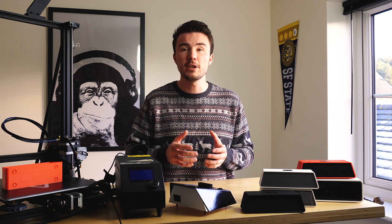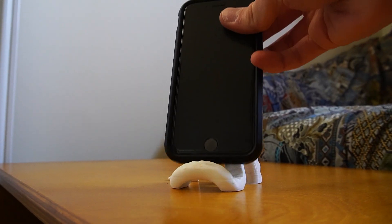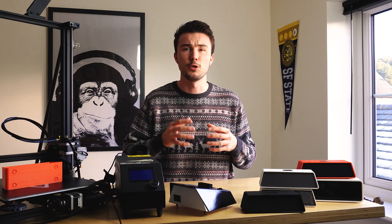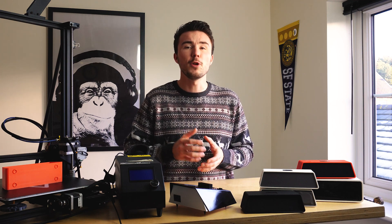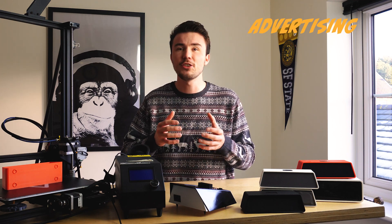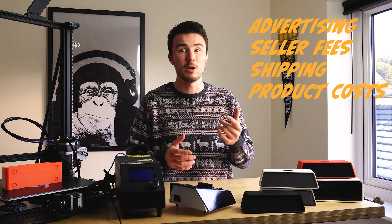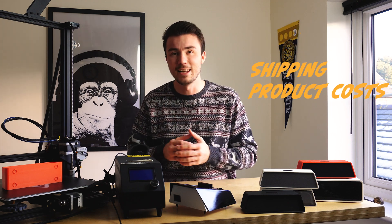You'll want your 3D printed product to be either useful or unique — or ideally both — so that you can justify a higher price tag and maximize your profits. Revenue from low value items quickly gets eaten up by advertising, seller fees, shipping and material costs, as I myself have experienced when selling on Etsy — more on that later.